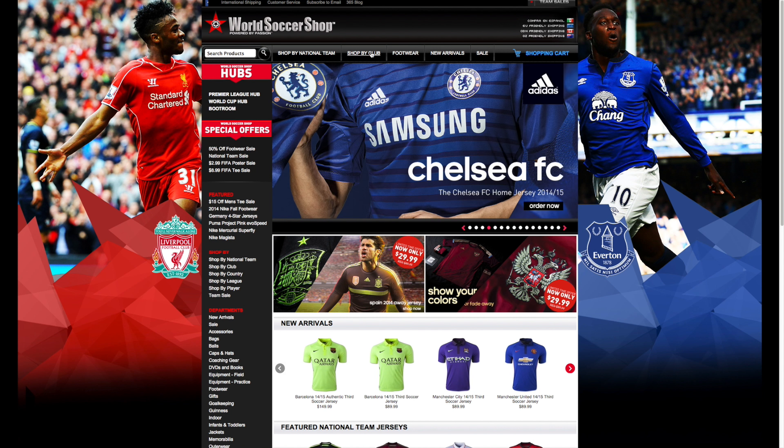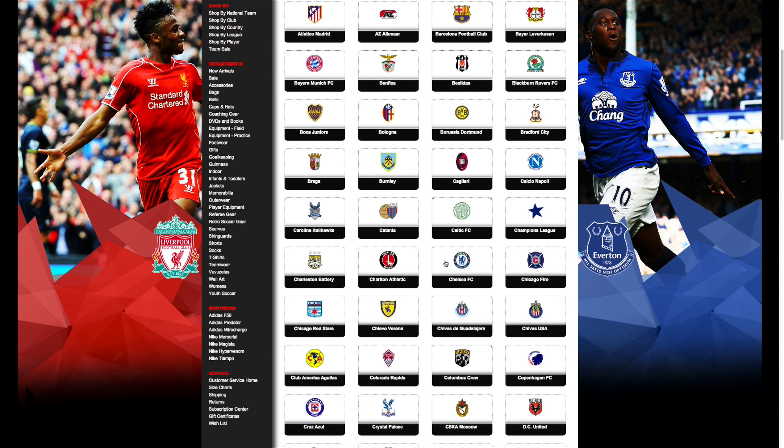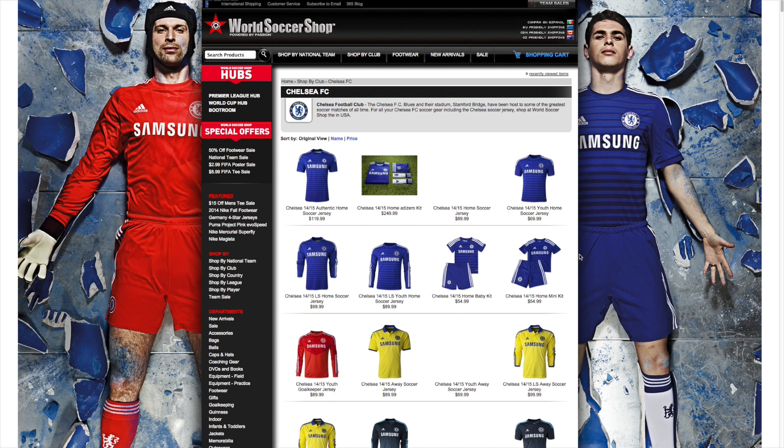This video is brought to you by WorldSoccerShop.com, offering the world's largest selection of authentic jerseys and apparel for both club and country.